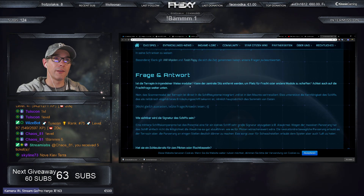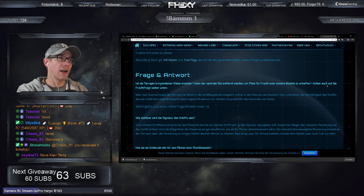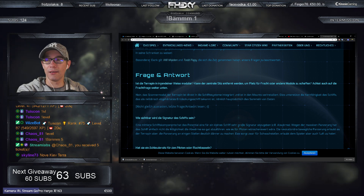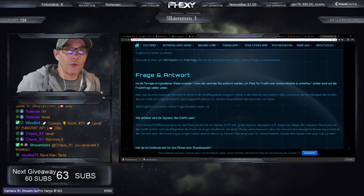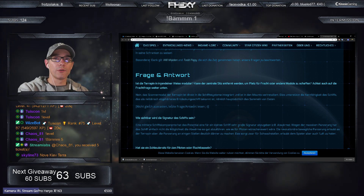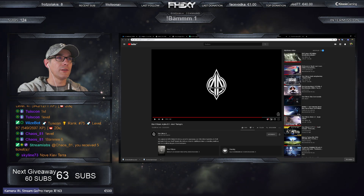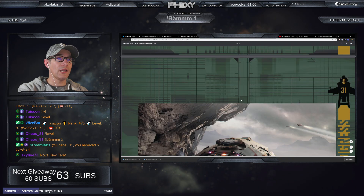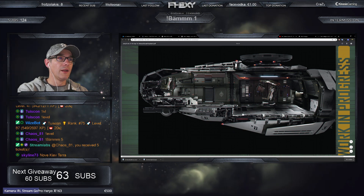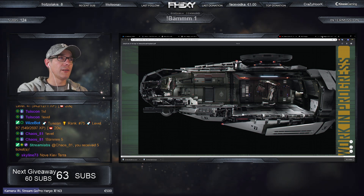Ist die Terrapin in irgendeiner Weise modular, kann der zentrale Sitz entfernt werden, um Platz für Fracht oder andere Module zu schaffen? Nein, kann sie nicht. Das ist eben das, was Ansara auch bemängelt hatte. Sie kann nicht umgebaut werden, der Stuhl ist einfach fest drin. Wie sichtbar wird die Signatur des Schiffes sein? Eine mittlere Schiffskomponente hat das Potenzial, eine für ein kleines Schiff sehr große Signatur abzugeben. Wegen der massiven Panzerung hat das Schiff nicht die Möglichkeit, die Abwärme gut abzuführen. Die revolutionäre bewegliche Panzerung erlaubt es der Terrapin aber, die Panzerung an eigenen Stellen dünner zu machen – das sorgt zwar für Schwachstellen, erlaubt dem Piloten aber auch, Luft zu holen.